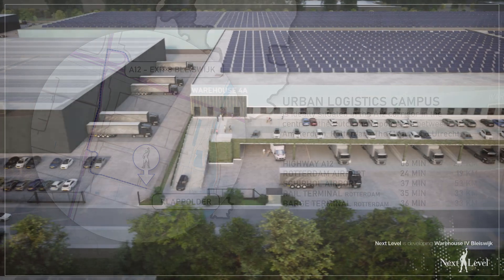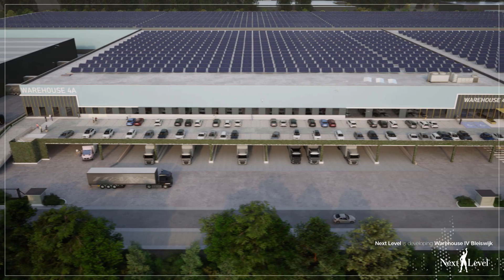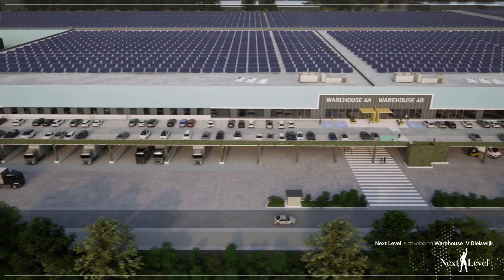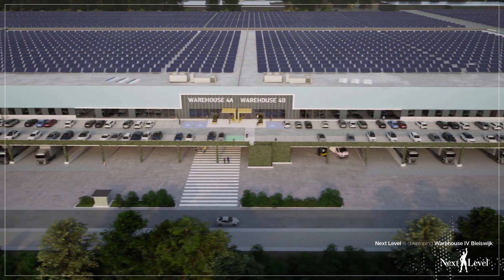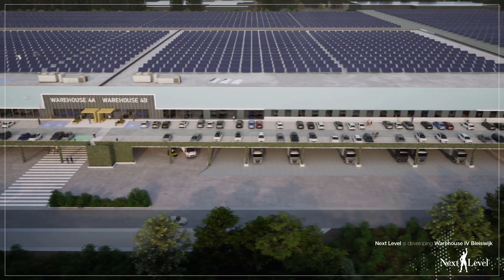This high-quality development consists of two units that can be leased as separate units or as one site, with warehouse, offices and mezzanine totalling 33,149 square metres. The site can also be combined with an additional development of another 50,000 square metres.